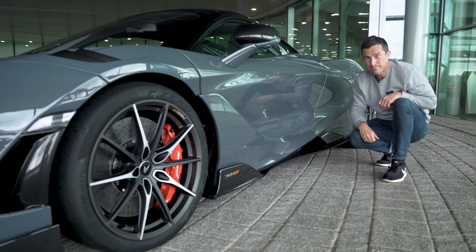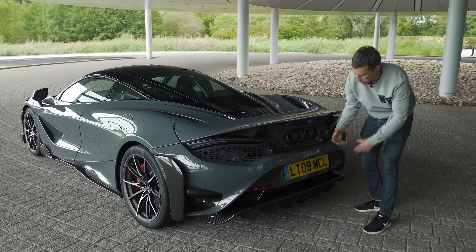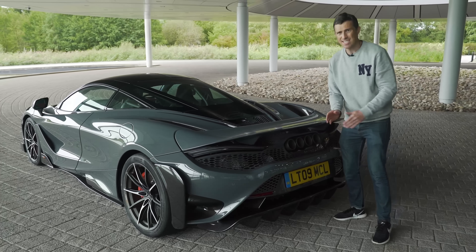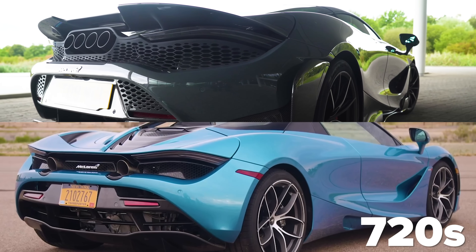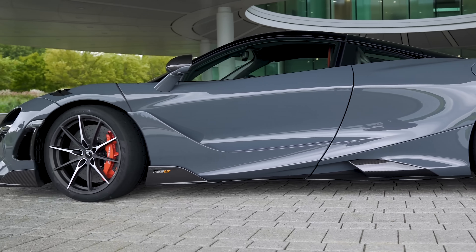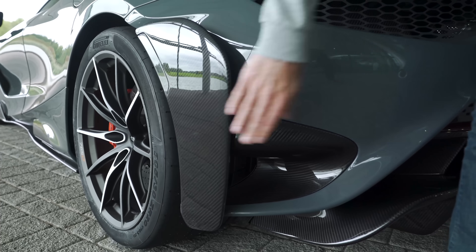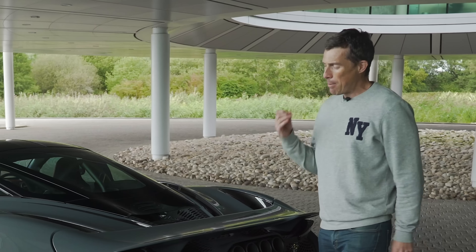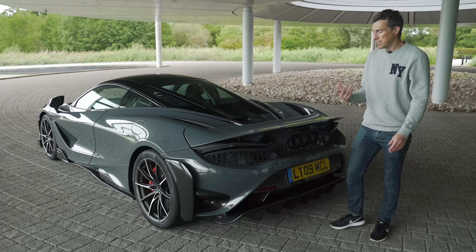Side skirts feed air into a new scoop to help cool the engine. At the back there's a new rear bumper and a new extended rear diffuser which helps reduce turbulence and improve aerodynamics. The back end of the car sticks out nine millimeters more than on the 720S. These bits here square off the back end — apparently the aero would be even better if the back was completely square, but the engineers say it wouldn't look as aesthetically pleasing.